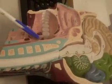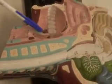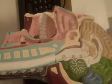The epiglottis. The epiglottis would be this structure here that drops over the trachea to keep it closed.